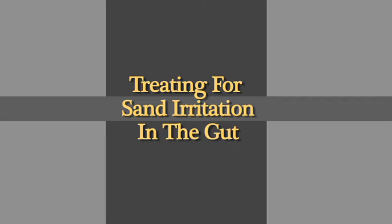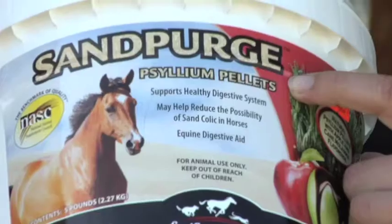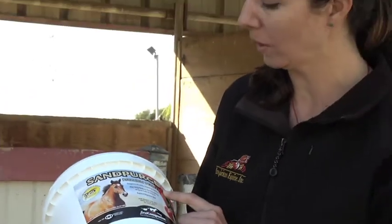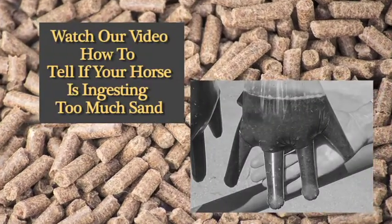If your horse has a history of sand colic or is diagnosed as having sand in his fecal matter, your veterinarian may recommend treatment with psyllium. There is a wide variety of psyllium products available on the market, usually commercially available in the form of psyllium pellets. Psyllium acts by binding to sand in the gut and helps it pass safely out of the intestines.